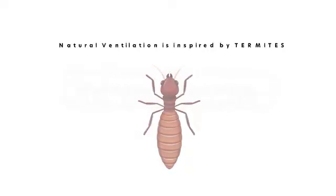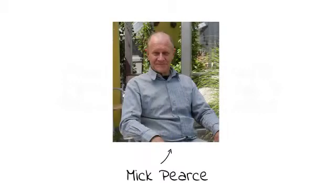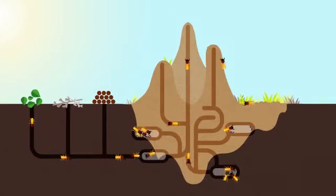Did you know natural ventilation is inspired by termites? In 1991, architect Mick Pierce took inspiration from mounds built by termites. The insects created their own air conditioning systems that circulated hot and cool air between the mound and outside.